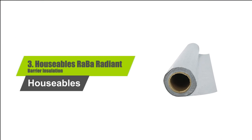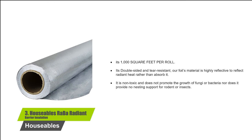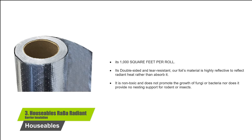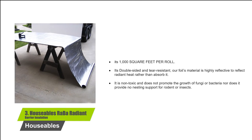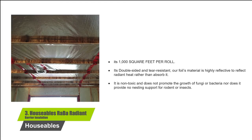Number 3: Houseables Raw Bah Radiant Barrier Insulation. It's 1,000 square feet per roll. It's double-sided and tear-resistant. The foil material is highly reflective to reflect radiant heat rather than absorb it. It is non-toxic and does not promote the growth of fungi or bacteria, nor does it provide nesting support for rodents or insects.